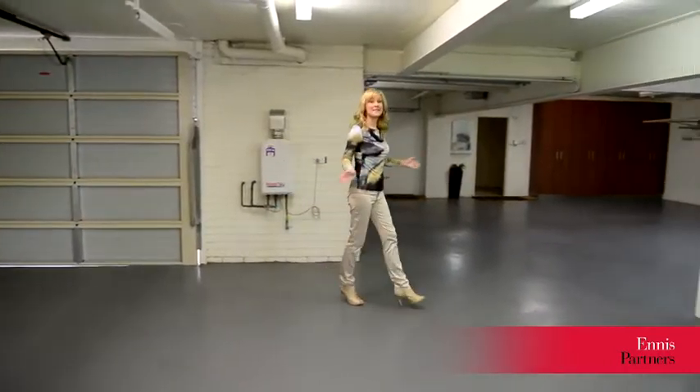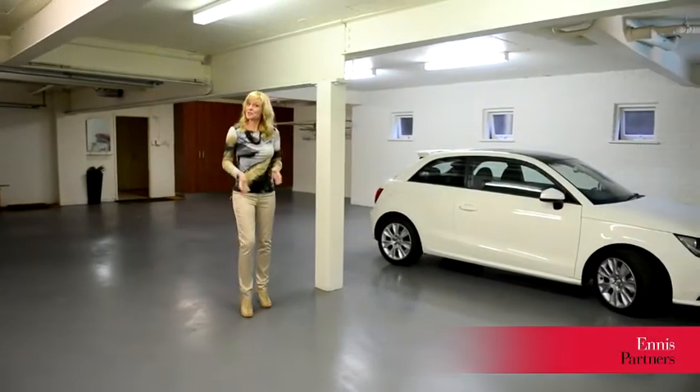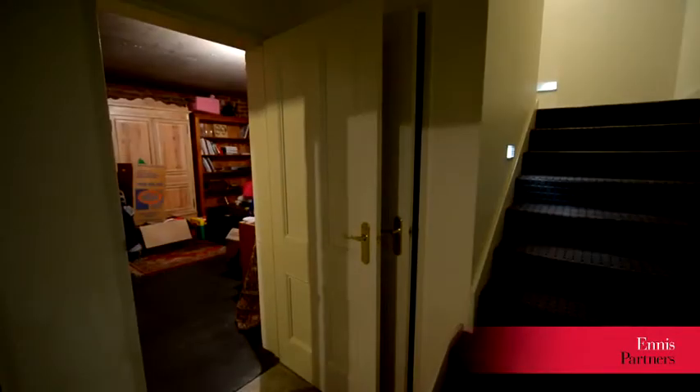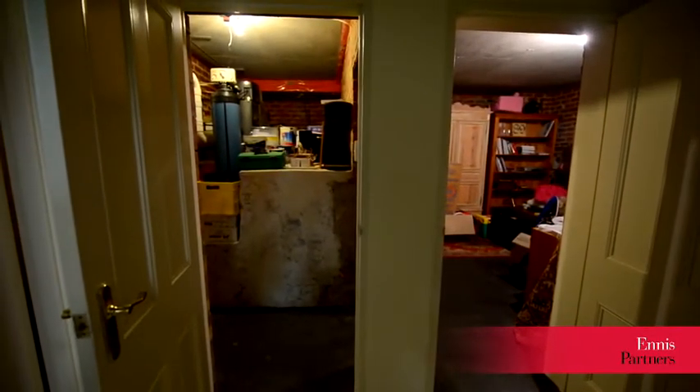On the basement level, this massive garage offers enough vehicle storage space to house up to 6 cars. Also in the basement, these additional rooms could easily be converted to a gymnasium or a home theatre.